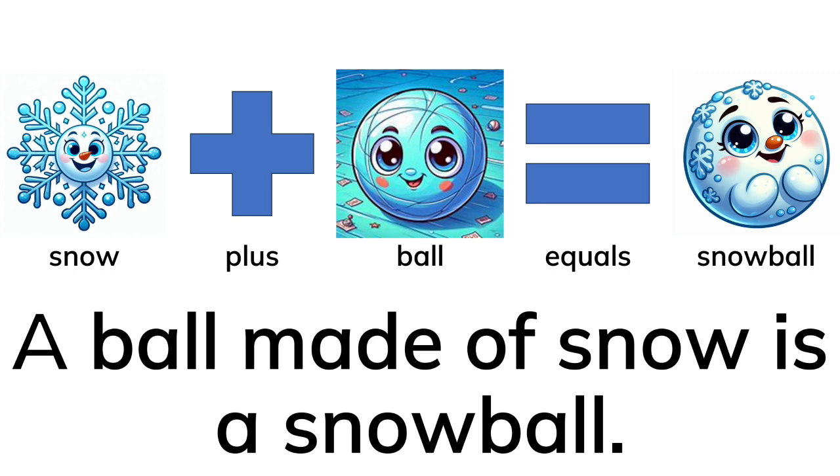When you add the two words together, you get a new compound word. A ball made of snow is a snowball.